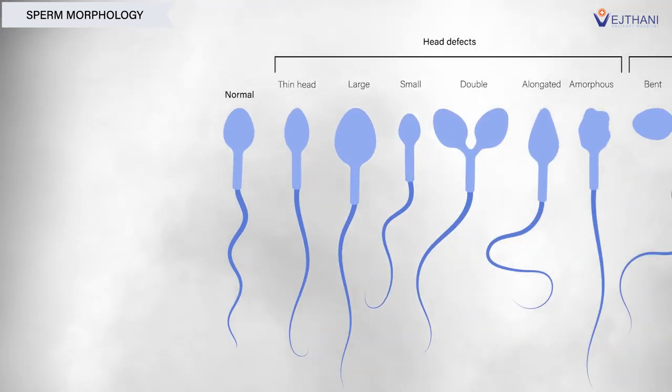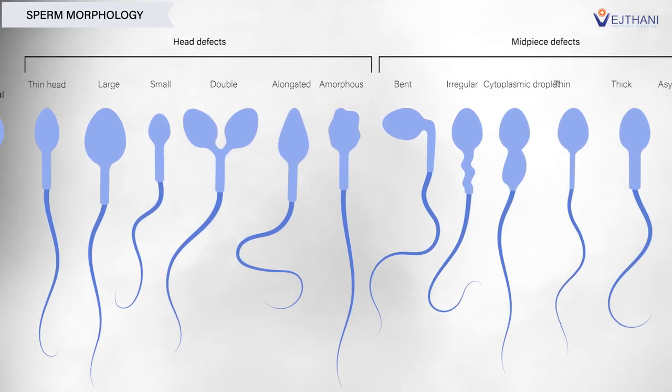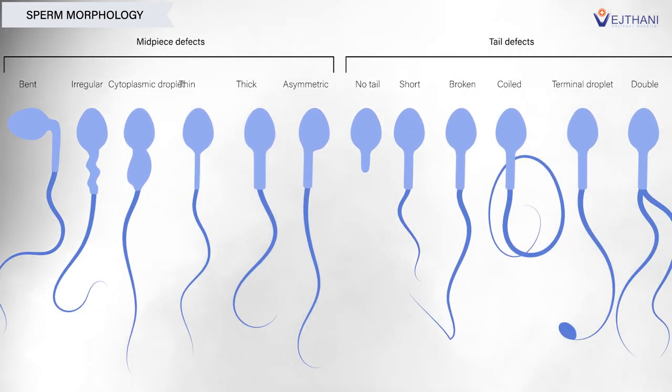ICSI is recommended when sperm have poor morphology, meaning they are shaped abnormally, or when they have poor motility — in other words, when they do not move properly — which can affect penetration through the membrane of the egg. ICSI is designed for patients with a male factor, including abnormal sperm concentration, abnormal sperm morphology, and abnormal movement of sperm.